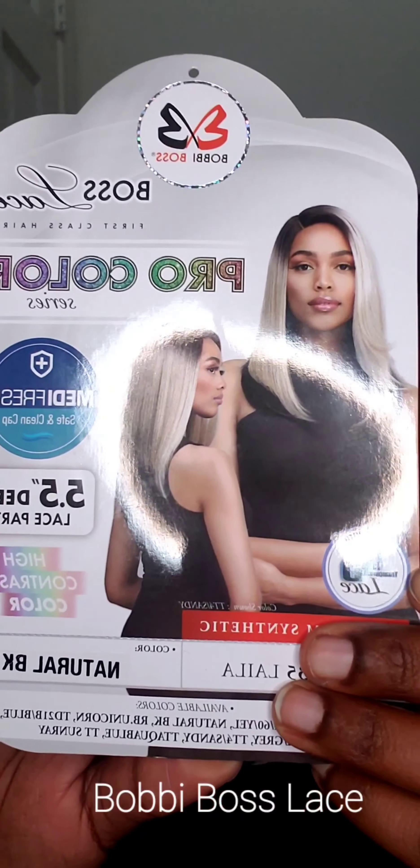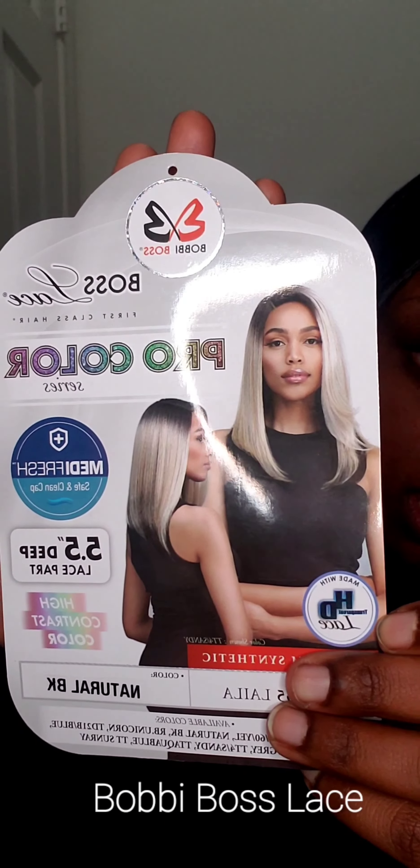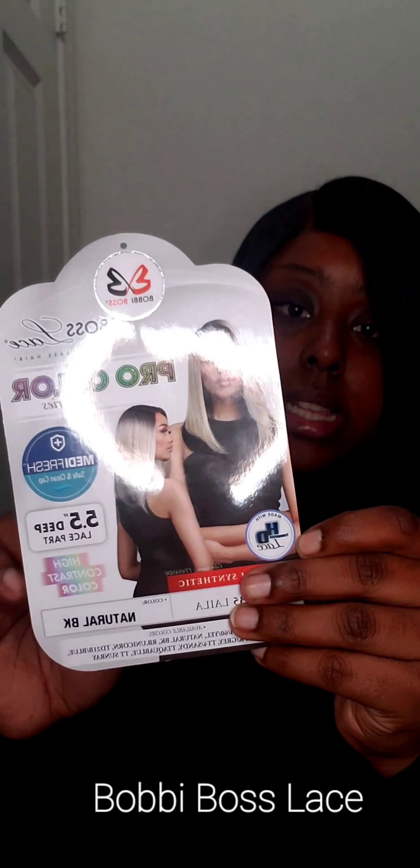I just slapped it on — I put some glue on there because I wanted to see how the lace was going to hold down, and it actually did a pretty good job. So let me show y'all what the hair looks like. It's got a little layer to it, a little flip right here, and the back does too. It's not long in the back — it's like a bob cut.